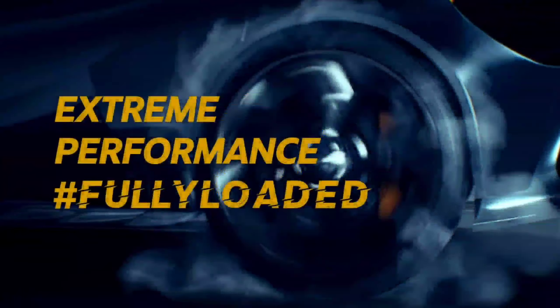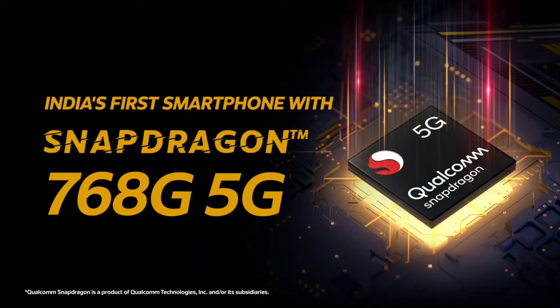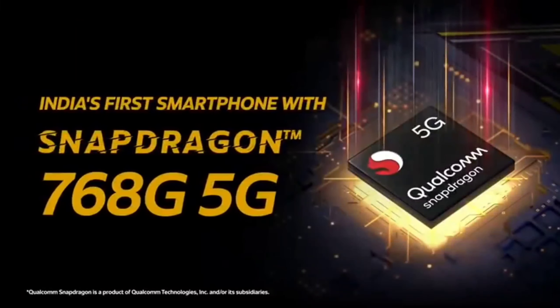We have a Full HD Plus display. We have a 3.5mm audio jack. We have a side-mounted fingerprint. We have a neutral sensor. We have a 4000mAh battery backup. We have a fast charger and a triple camera setup.